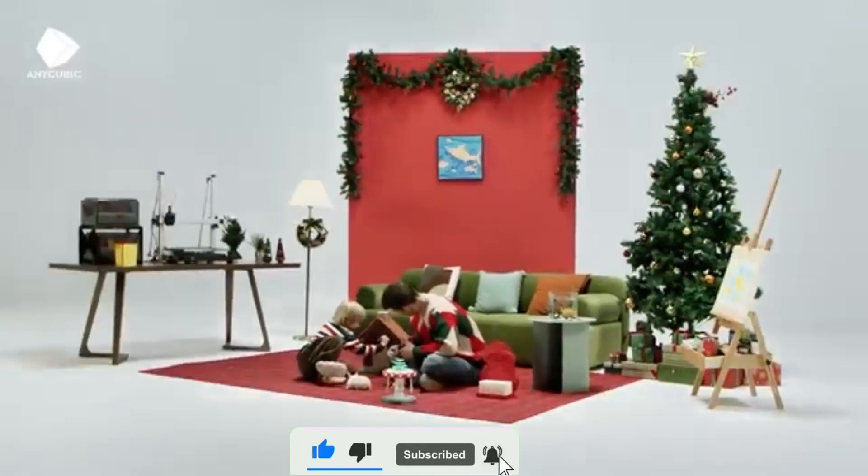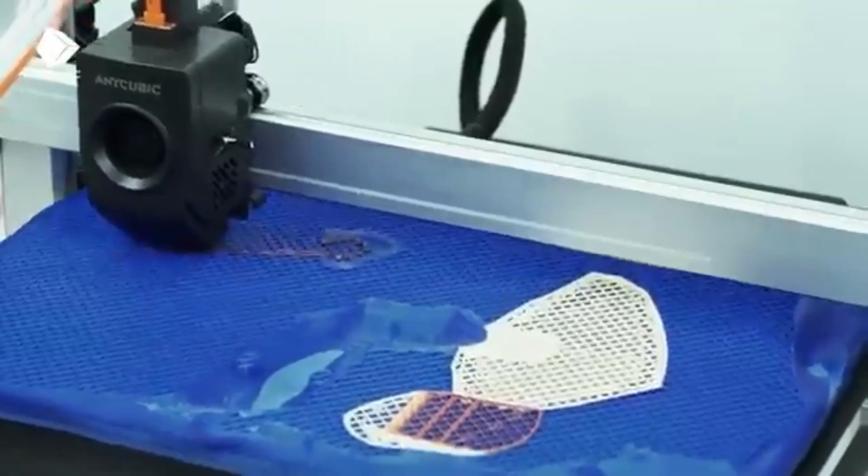So make sure you watch till the end, because number one on this list will blow your mind. Let's dive straight in. Number 10.